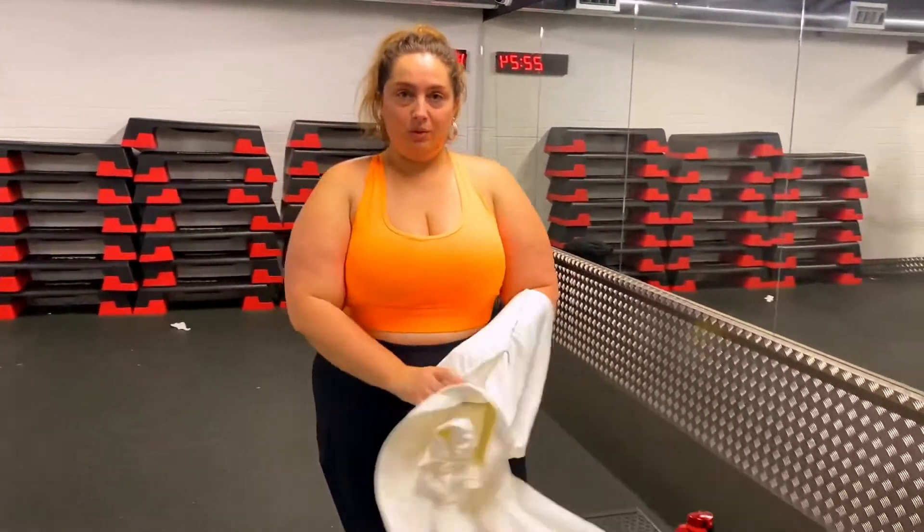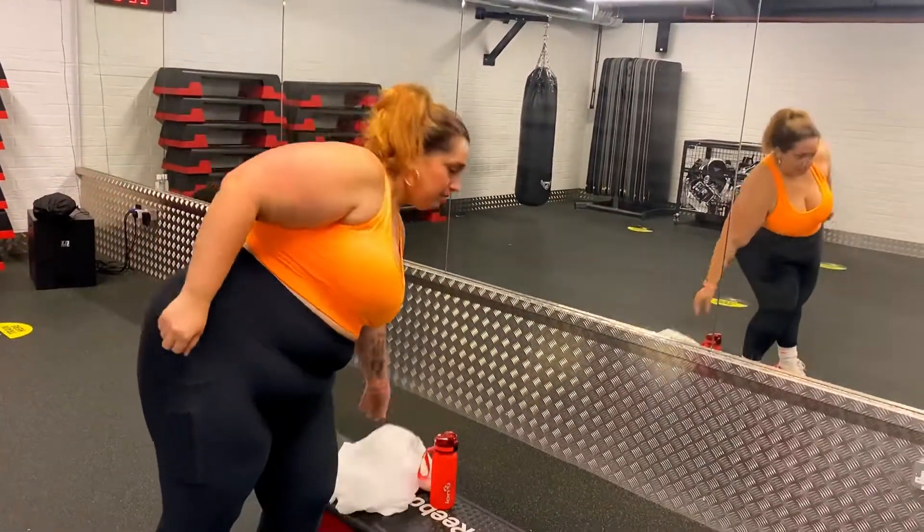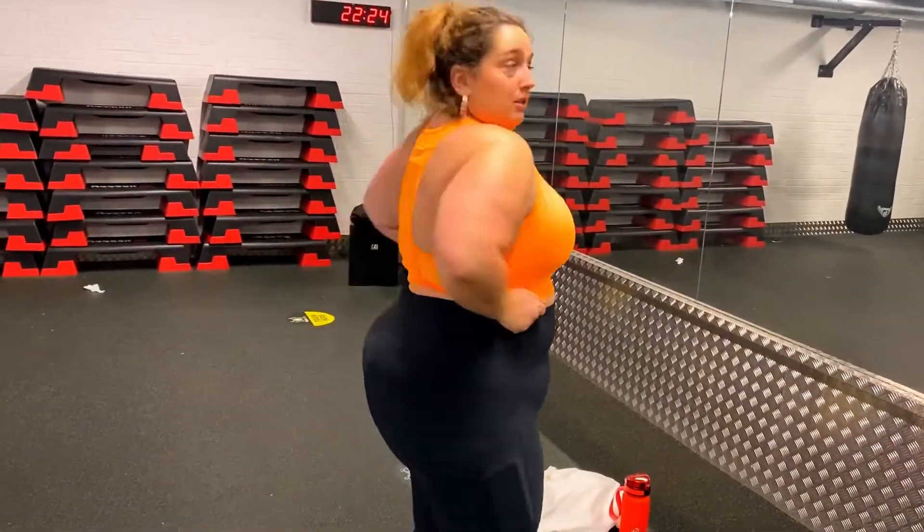Then if you open it we have the bra, which is also a one X — it's a beautiful orange-pink color. It comes with a little padding if you want to use it or not.